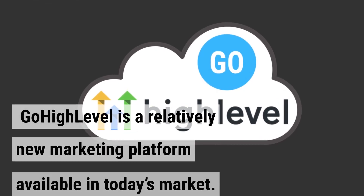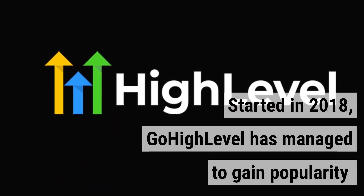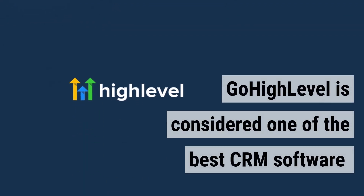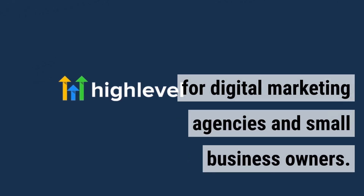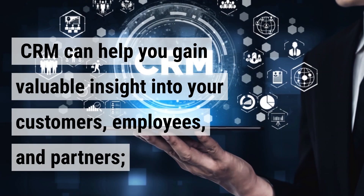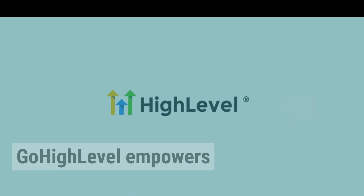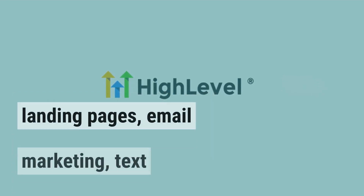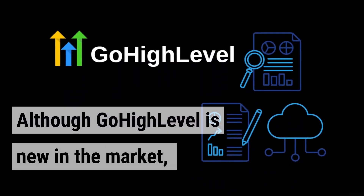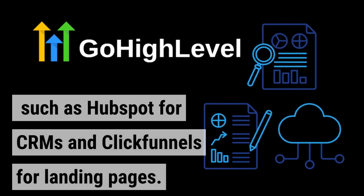GoHighLevel is a relatively new marketing platform, started in 2018, that has managed to gain popularity and momentum due to its top-notch automation features. It's considered one of the best CRM software for digital marketing agencies and small business owners. GoHighLevel empowers your business with features like follow-ups, landing pages, email marketing, text messaging, voicemail marketing, appointment scheduling, reputation building, and more. Although it's new in the market, it has replaced some previously well-performing software such as HubSpot for CRMs and ClickFunnels for landing pages.